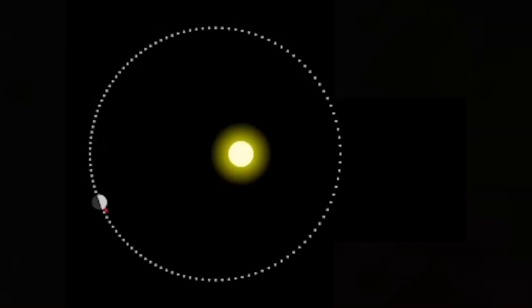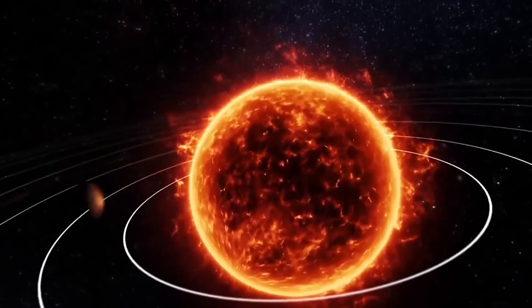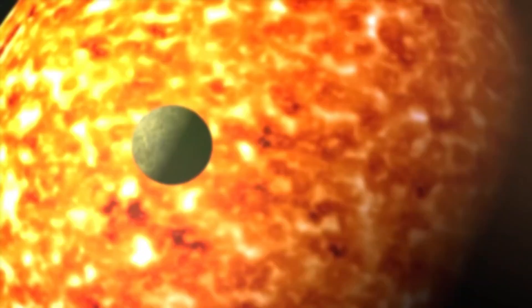However, unlike our moon, which is completely synchronized with Earth, Mercury is in a 3:2 resonance, meaning it rotates three times for every two orbits around the sun.